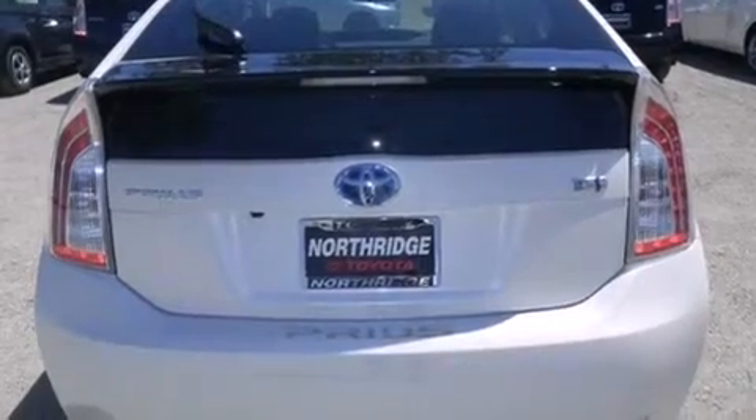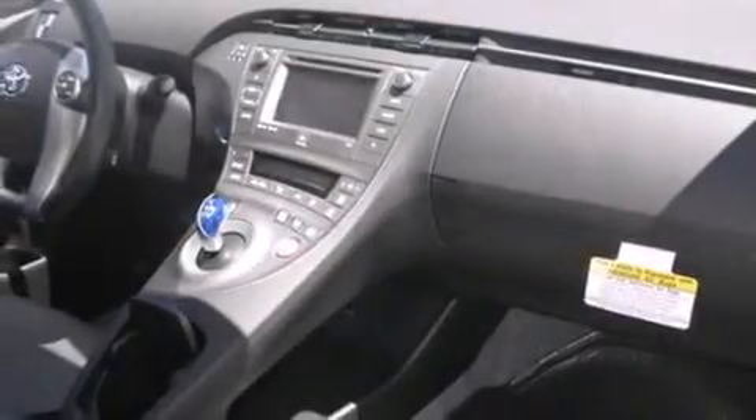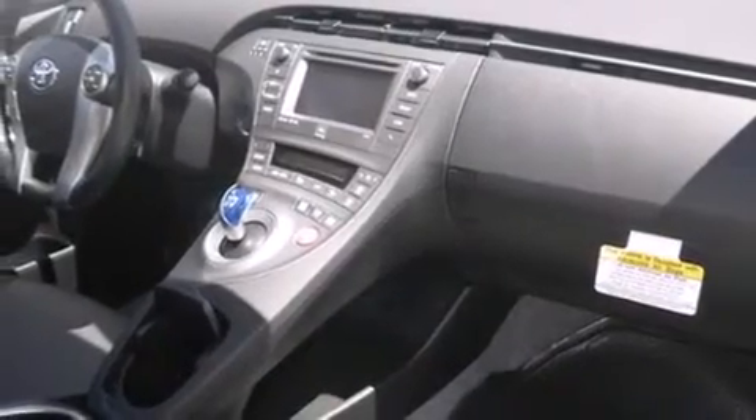All of the following features are included: a navigation system, Bluetooth mobile device connectivity, keyless ignition, a low tire pressure indicator, voice activation technology, traction control and stability control systems, and side curtain airbags.